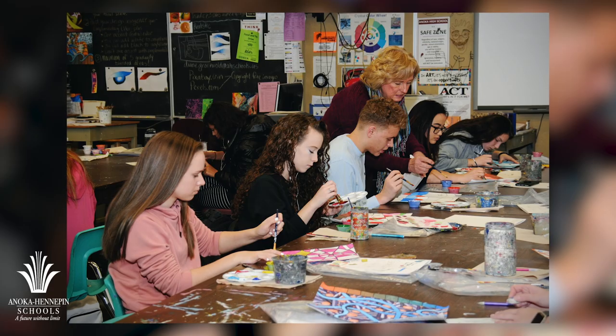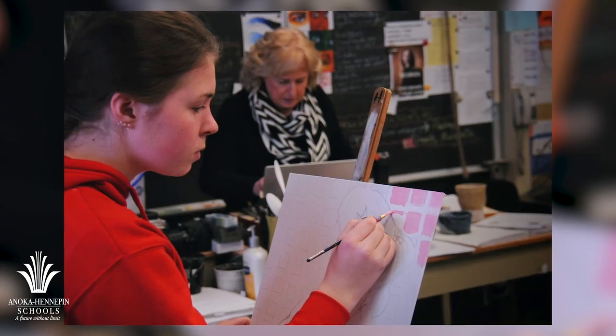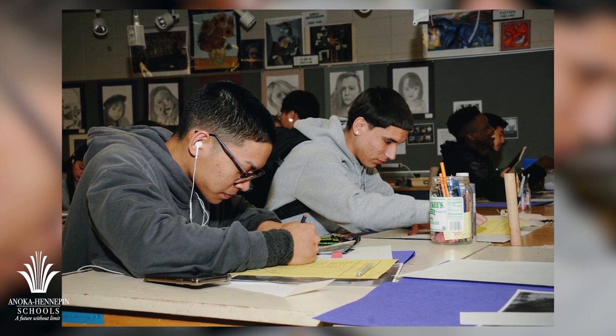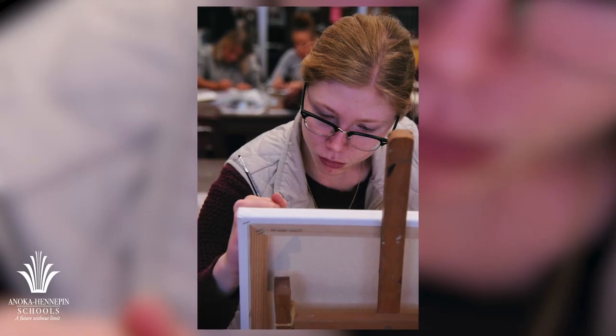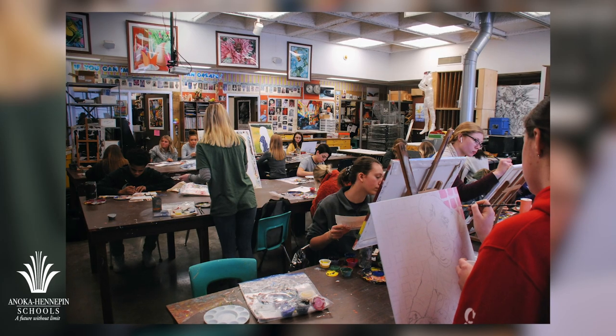The arts have always served as the distinctive vehicle for discovering who we are, providing ways of thinking as disciplined as science or math and as separate as philosophy and literature. The arts are used by every culture on the planet.